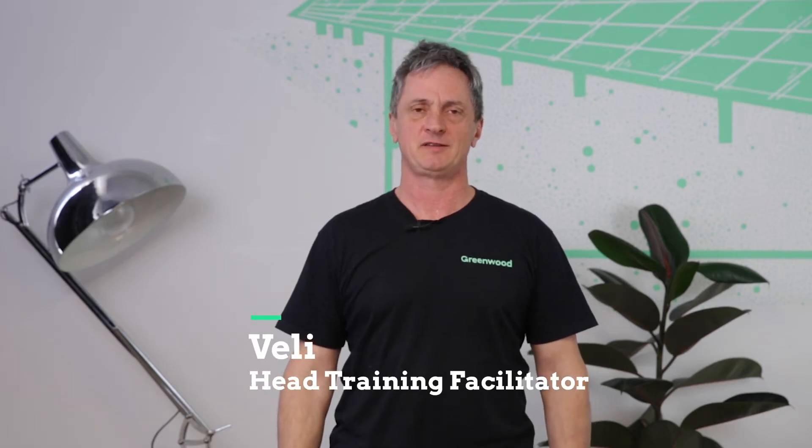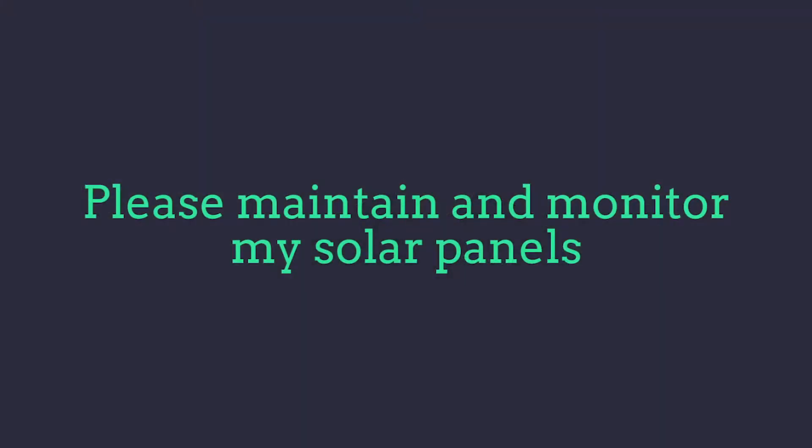Hi, I'm Valli from Greenwood Solutions. Today's video is on solar panel maintenance and monitoring.